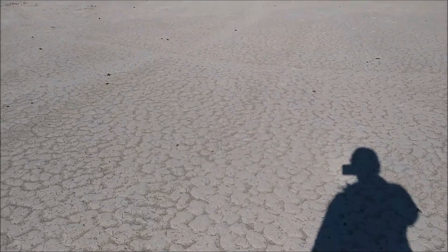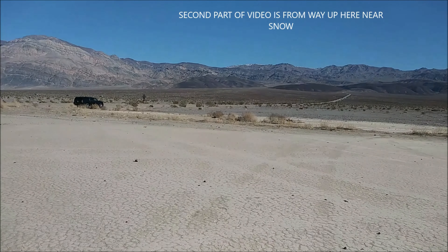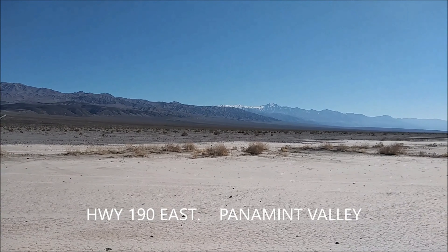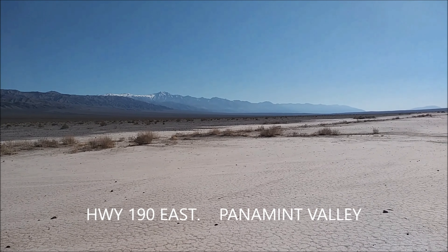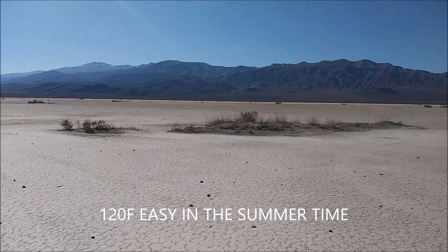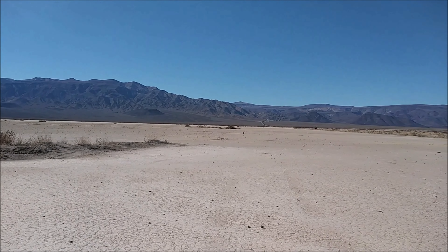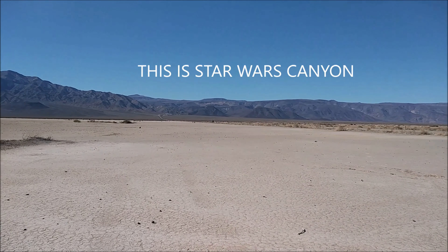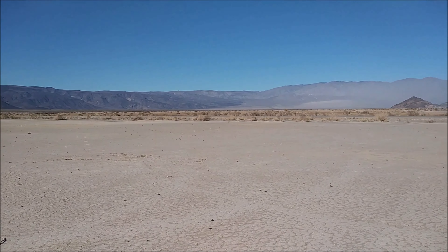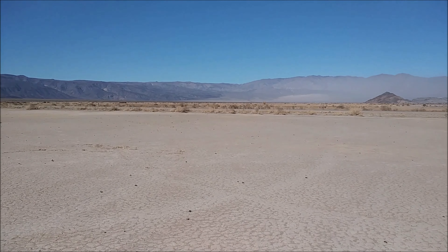I'm on the dry lake bed here in Death Valley. This is Highway 190 that cuts through the valley. They've been flying through here — not regularly — but the jet fighters. We'll see.